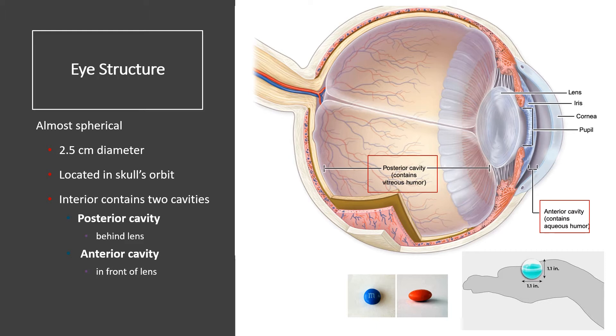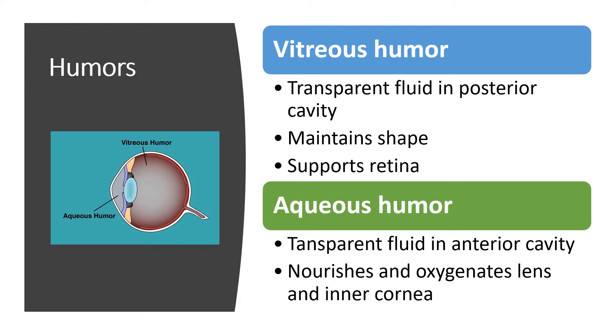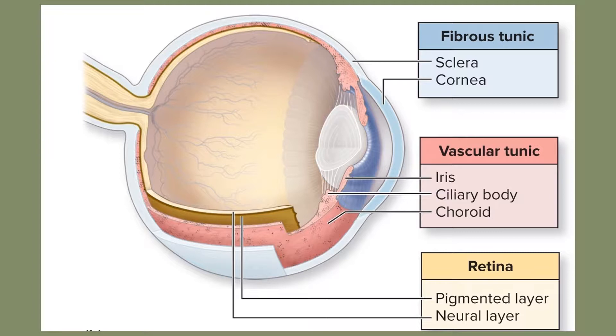There's a posterior cavity behind the lens containing vitreous humor, and an anterior cavity in front of the lens containing aqueous humor. The vitreous humor fills the majority of the eye — vitreous meaning body — and it's a transparent gelatinous material that maintains eye shape and supports the retina, pushing it against the back of the eye. The aqueous humor in front of the lens is a transparent watery fluid that nourishes and oxygenates the lens and inner cornea.